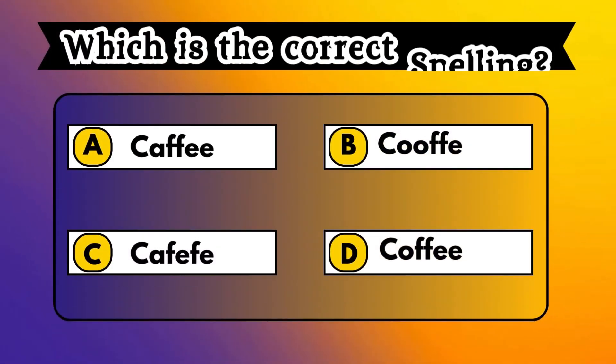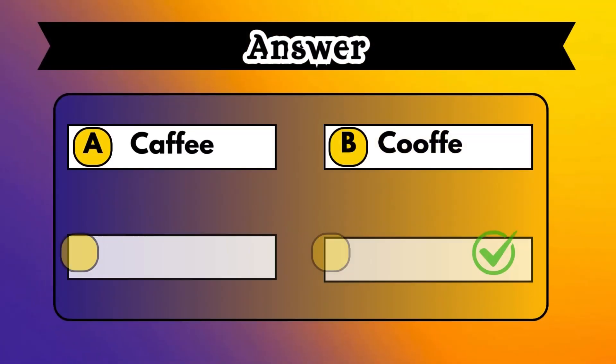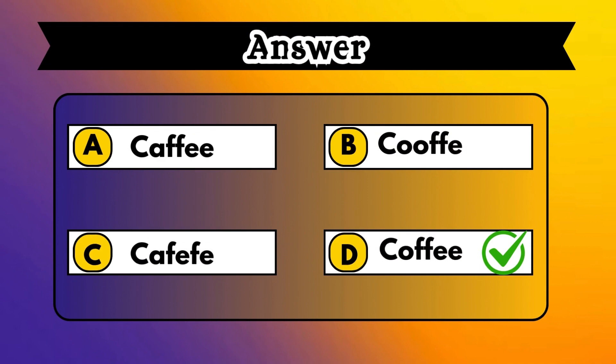Love caffeine? Then guess the correct spelling before you run out of time. Yes, you got it. Option D, coffee is the correct answer.